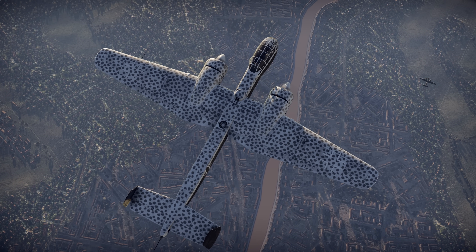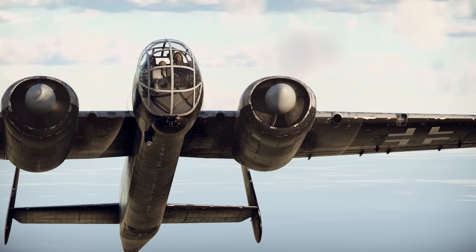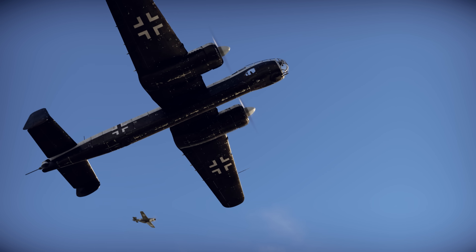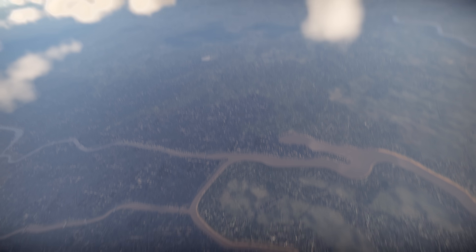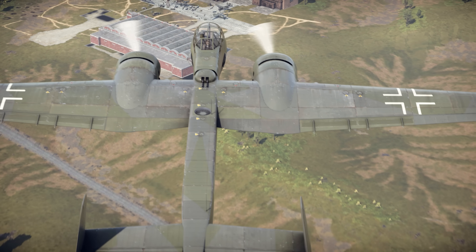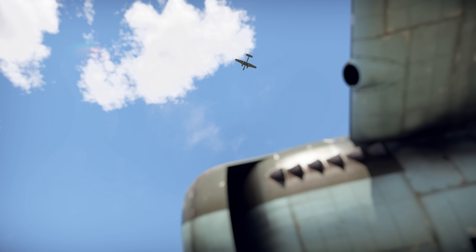By 1943, it was clear that the Jumo 222 would never become the success many had hoped for. At the same time, no other engine could meet the aircraft's performance needs without major trade-offs in reliability or other critical areas. With Germany's military situation growing worse, and pressure mounting to focus resources on proven designs, the Bomber B program, and with it the Ju 288, was shut down for good.